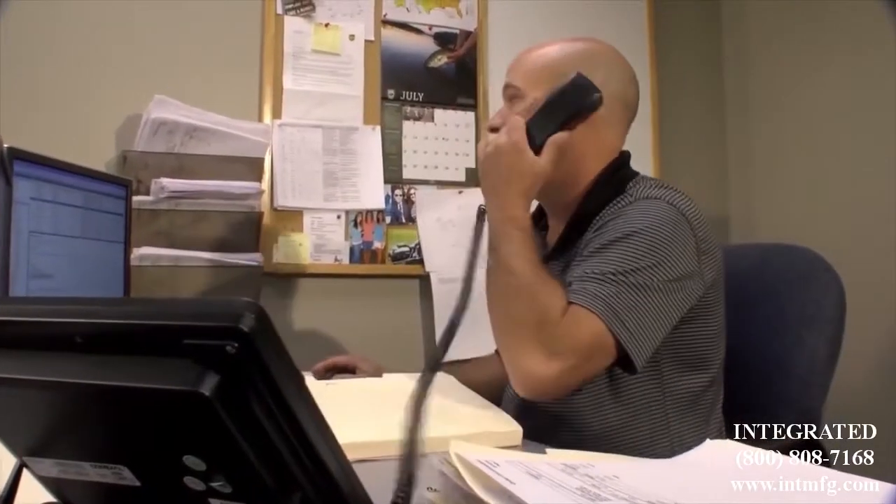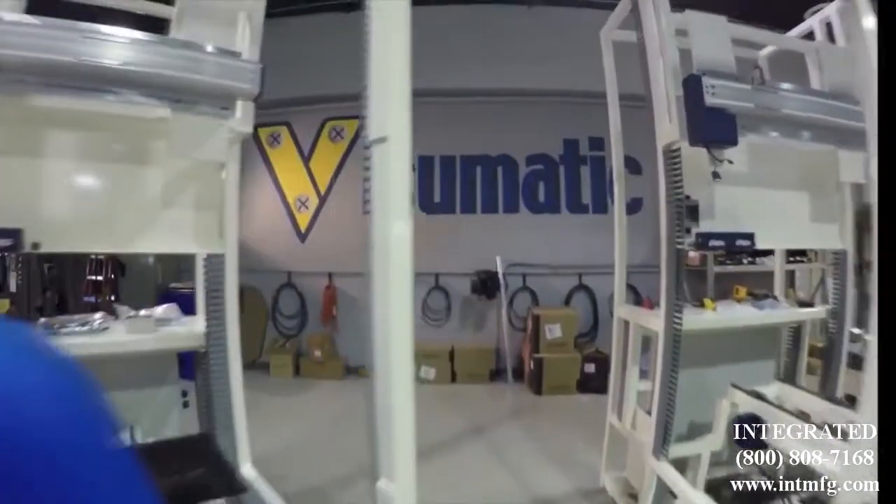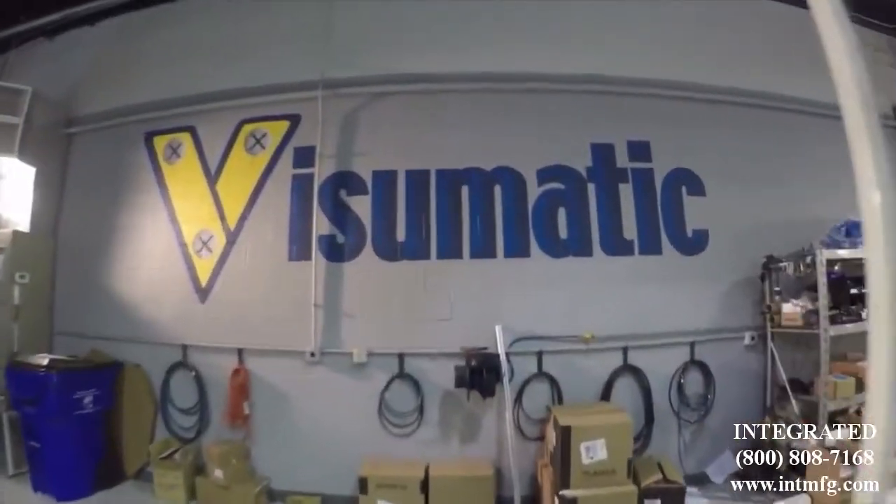Every client has a story. Tell them yours, and they'll build your components. Innovative, automated, fastening technology. Visumatic.